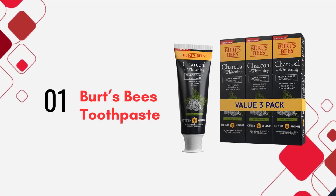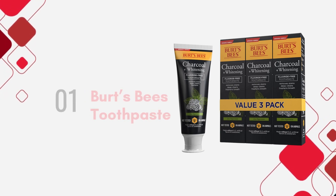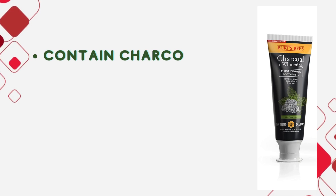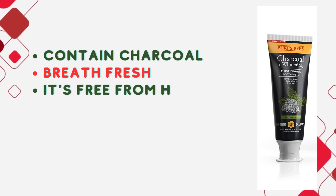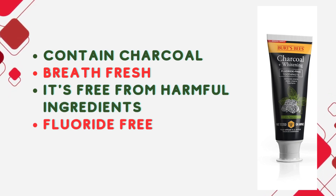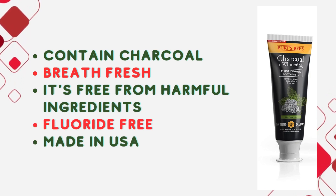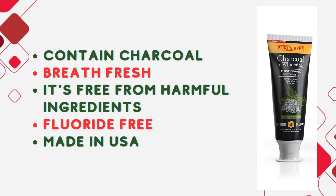Product number 1: Burt's Bees Toothpaste, Natural Flavor — Charcoal Fluoride-Free Toothpaste. Not only does this toothpaste contain charcoal to remove surface stains and restore your teeth to their natural whiteness, but it's also crafted to leave your breath fresh and your mouth feeling clean. It's free from harmful ingredients like sodium lauryl sulfate, SLS, triclosan, parabens, and even artificial flavors and dyes.